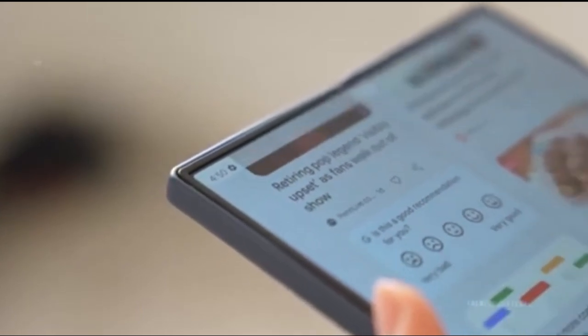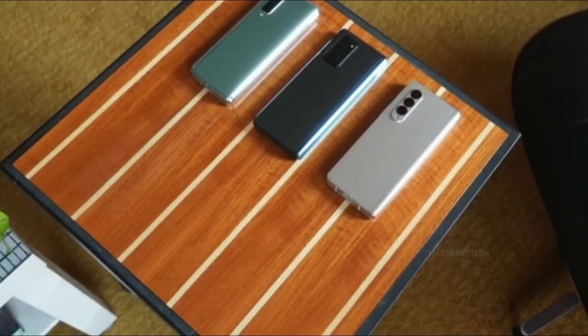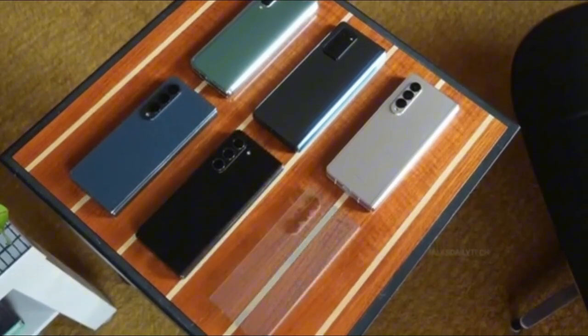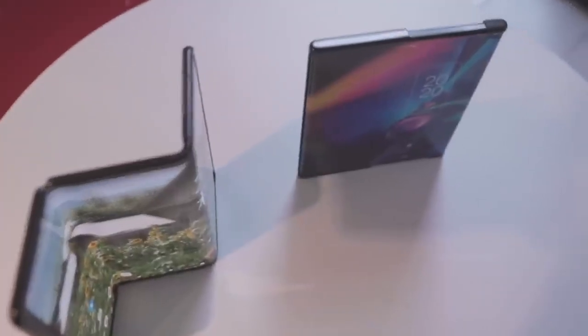In a shocking twist following this week's Galaxy Unpacked event, Samsung dropped a bombshell that no one saw coming. At an unexpected press conference held in a quiet Brooklyn hotel, TM Roh, the head of Samsung's mobile division, made a game-changing revelation: 'We're working tirelessly to launch our tri-fold phone as soon as it meets our high standards of usability and readiness. Expect it within this year.'